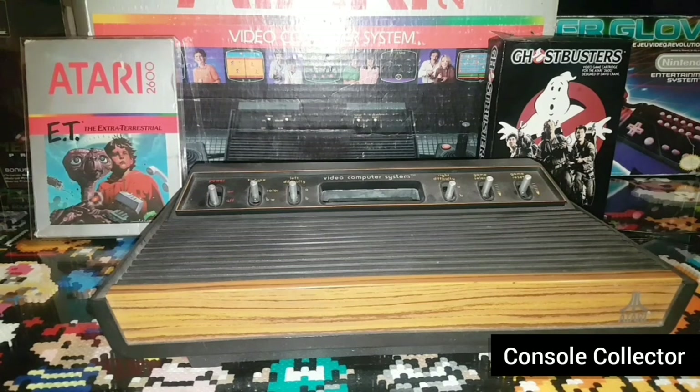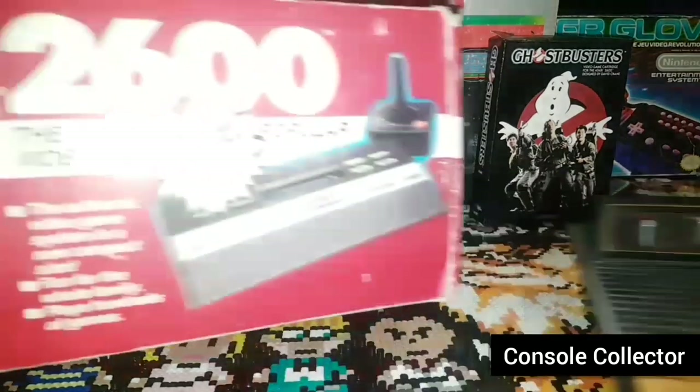The Atari 2600, originally sold as the Atari Video Computer System or Atari VCS until November 1982, is a home video game console from Atari released in September 1977. It is credited with popularizing the use of microprocessor-based hardware and games contained on a ROM cartridge. It had later revisions, such as the Atari 2600 Junior, which was a slimmed-down version of the console.